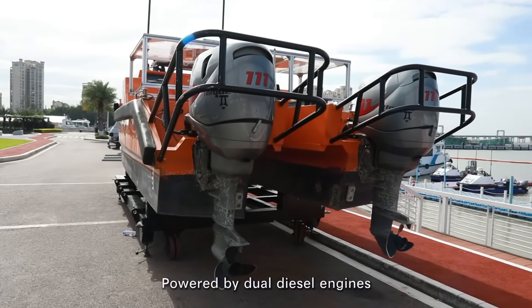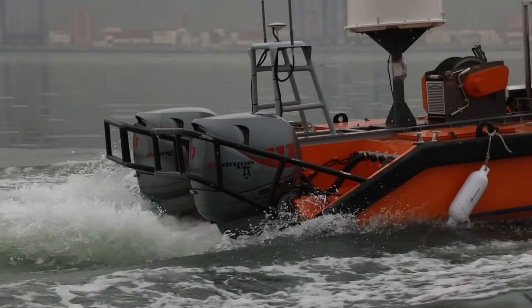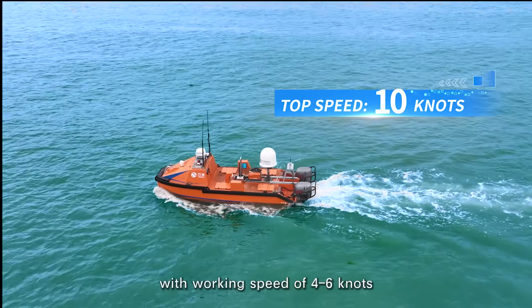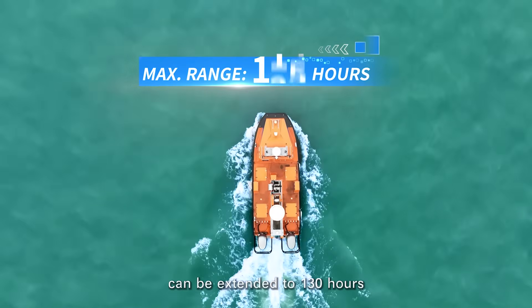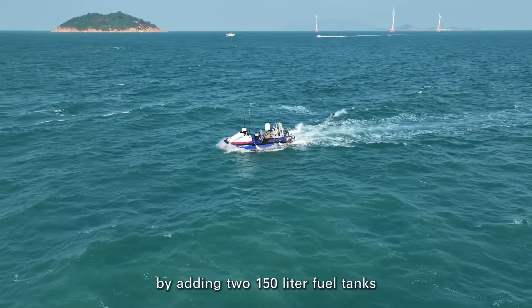Powered by dual diesel engines, it can remain operational even with one engine failed. Top speed is 10 knots, with a working speed of 4 to 6 knots. It has a range of 65 hours, which can be extended to 130 hours by adding two 150-liter fuel tanks.